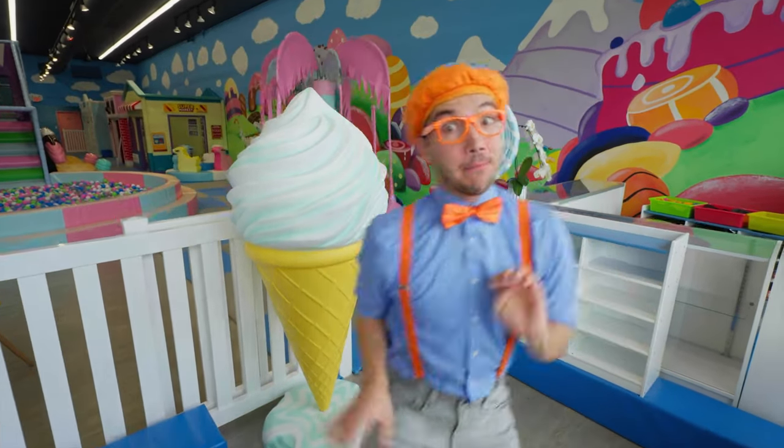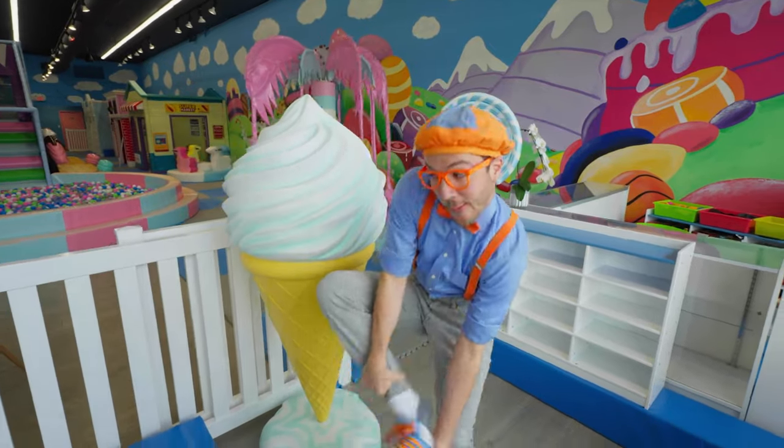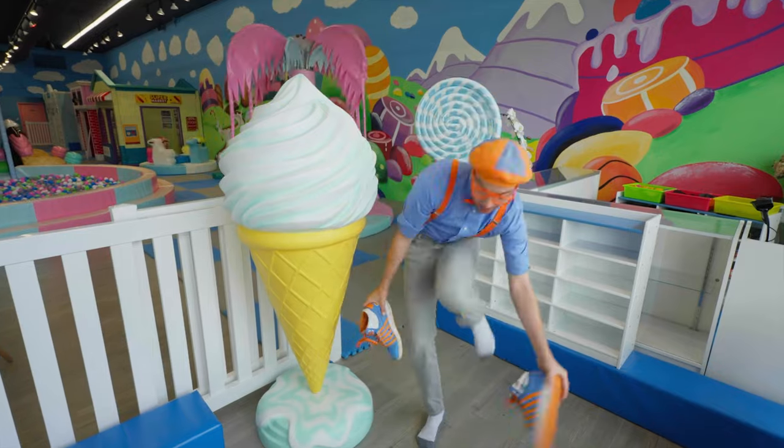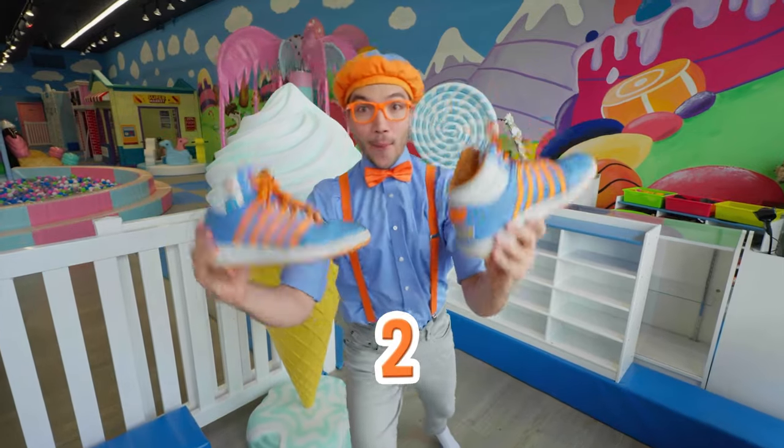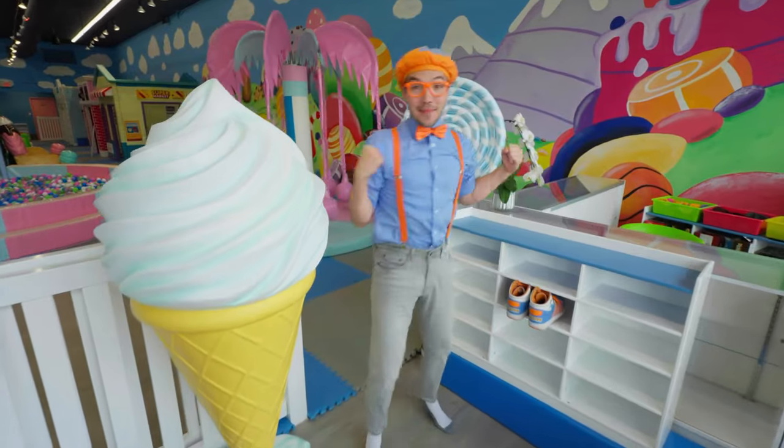But before we go inside, we need to take off our shoes, okay? One shoe and two shoes! Here we go, come on!